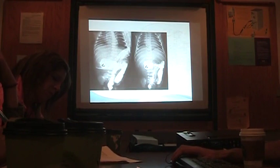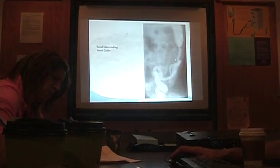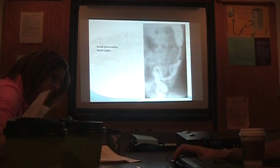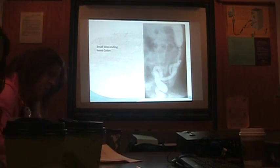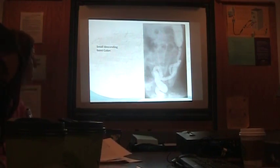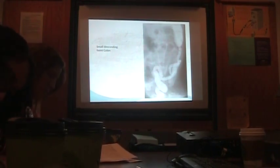This is showing malrotation. This would be an example — this is a small left hemicolon. You can see this in diabetes. If you get a baby that's maybe older — because the lower the obstruction, the later the presentation. It makes sense when you think about it.